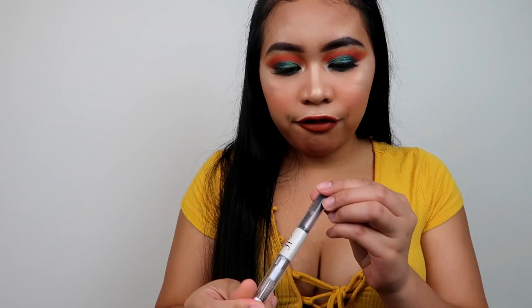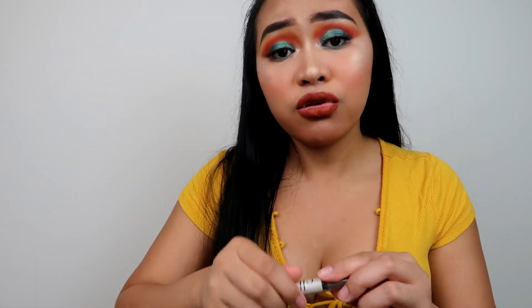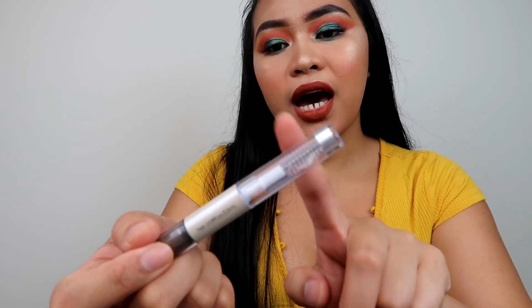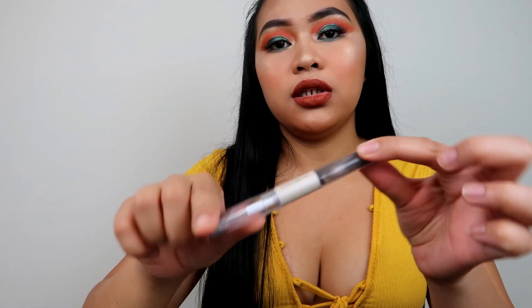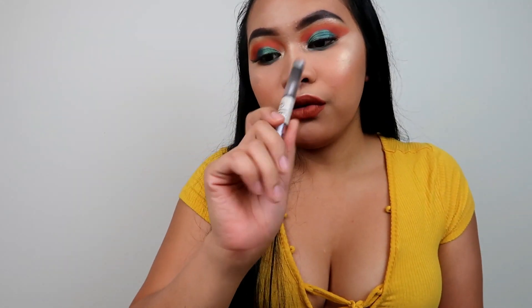I set my brows with this e.l.f. brow gel — it's only two dollars! It has one end for eyelashes but I don't really use that side. I just use it to set my eyebrows, and I'm telling you it will just sit right there and not even move. Really good for two dollars. Great combination with the brow definer.